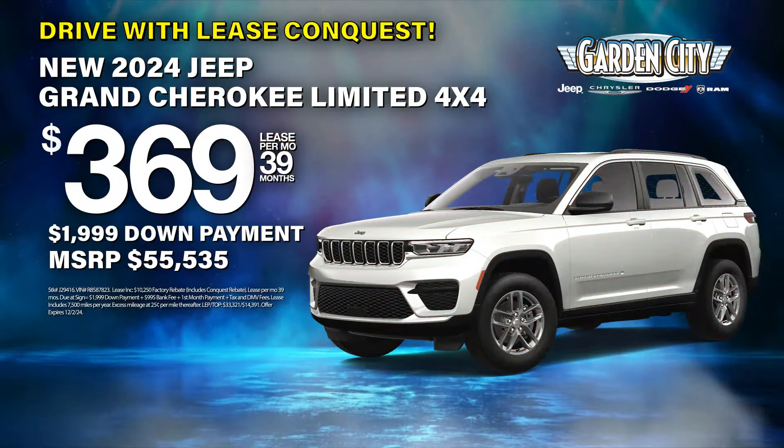I just love the new Jeep Grand Cherokee. My favorite part — the piano black exterior accents. So sharp. And check out these mirrors — they're heated with an exterior turn signal. Let's take a look inside.